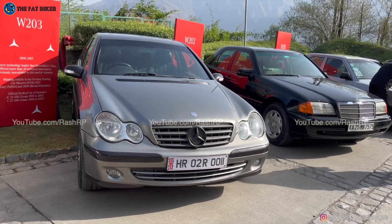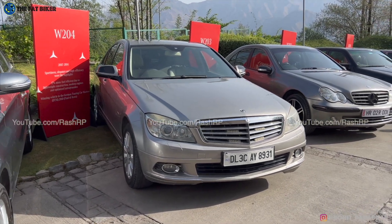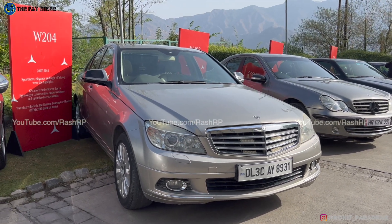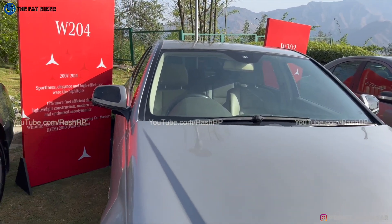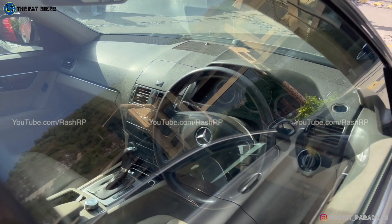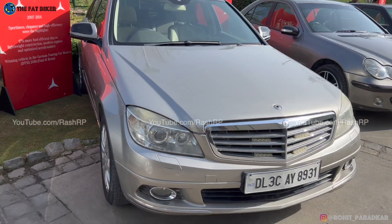Of the modern generation of C-Classes, I think the W204 has to be my favourite. Maybe I have something for angular headlights when it comes to Mercs — I think this was one of the most beautiful looking C-Class models of the modern generation. Very elegant on the outside, very elegant on the inside. I still love the clock they had on the inside; they used to have a clock on the centre console. This, to me, was one of the most beautiful C-Classes around.